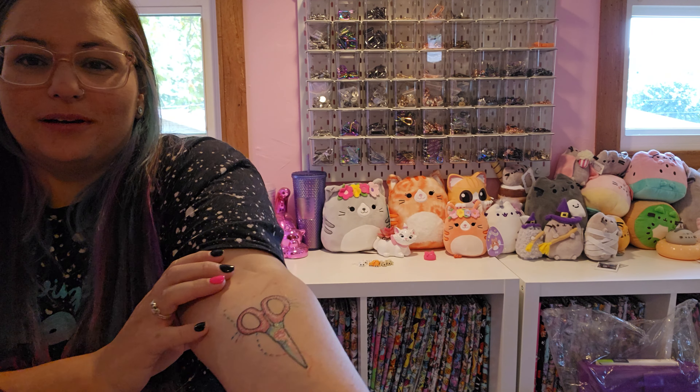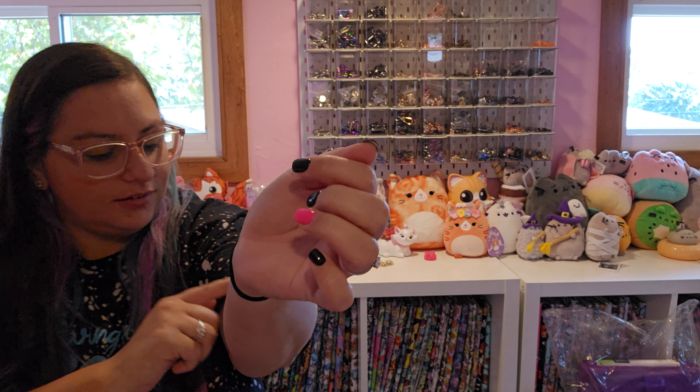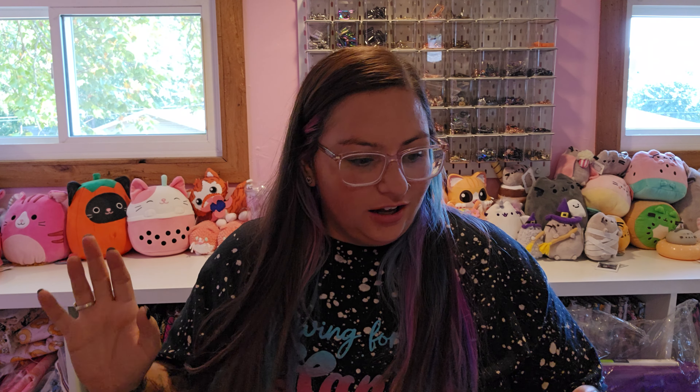Not fully healed, but here is — it's hard to see. I also have like a pimple or something from the adhesive. There's my tattoo — I'll show you it again later.